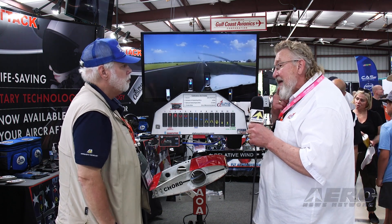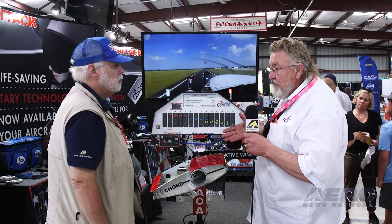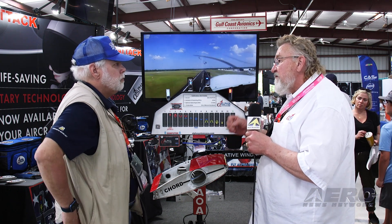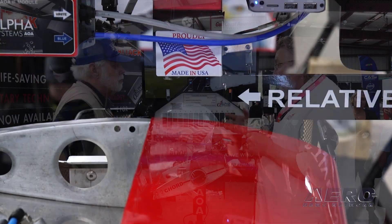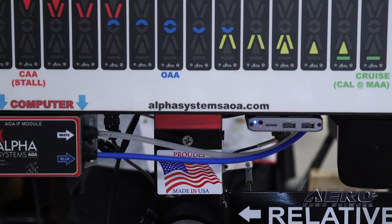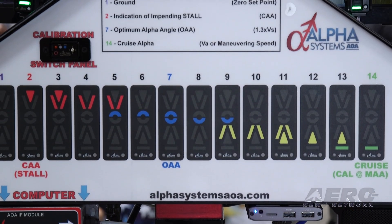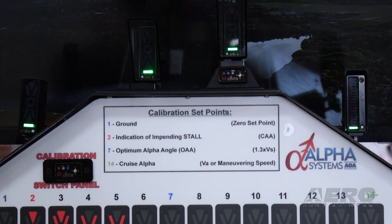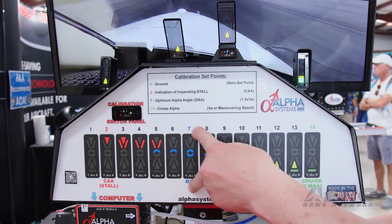There are other people that make parts of AOA, and my background actually started as a medical device design engineer. So when you're designing medical devices, they're life-saving products. What we do is make a system that pilots are going to use to help them become better pilots. The highest amount of fatalities are in base-to-final turns and accelerated stalls on takeoff.